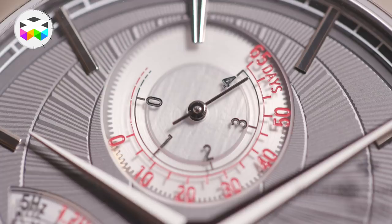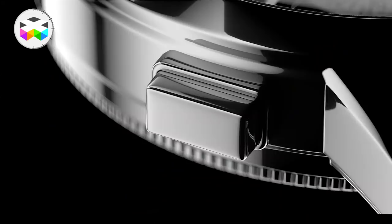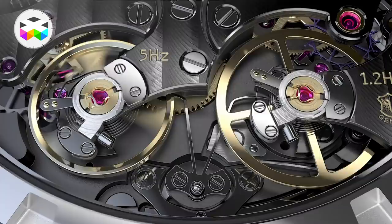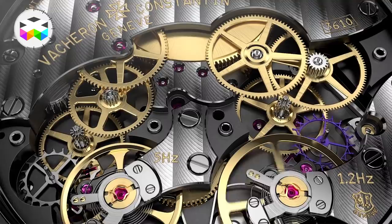We have one source of energy and we are using differentials. Technically speaking, it's very complicated since we have to incorporate several differentials into the design to make sure that all the information — notably the time indication — are correct depending on the frequency we use. Nevertheless, the watch is more than wearable; it's very thin.